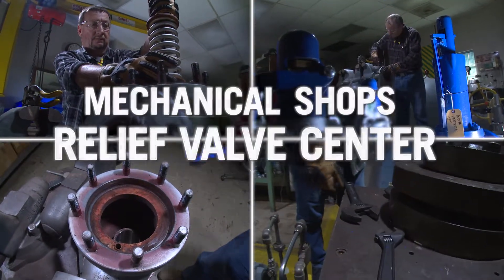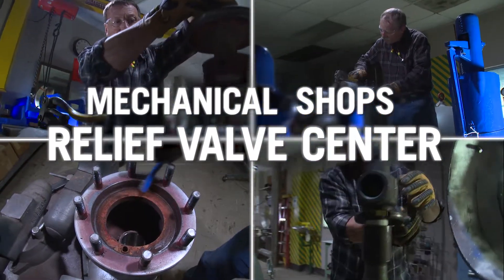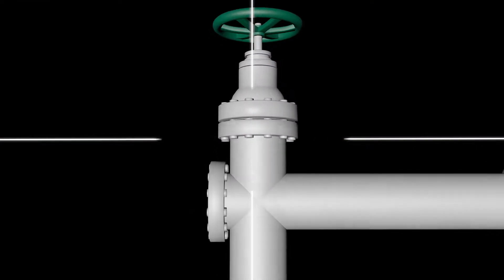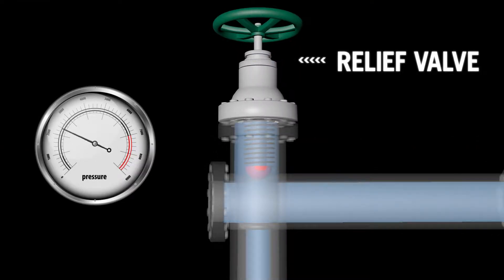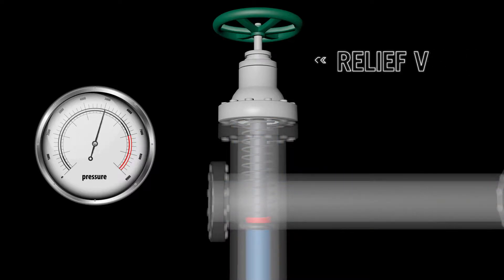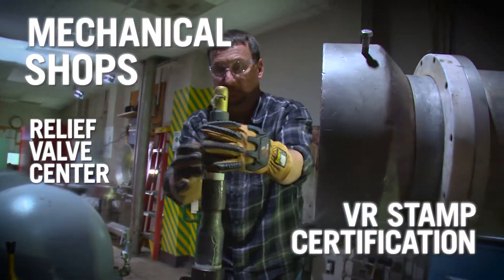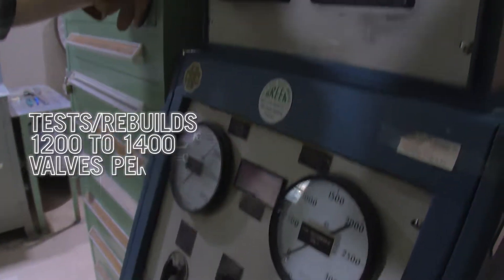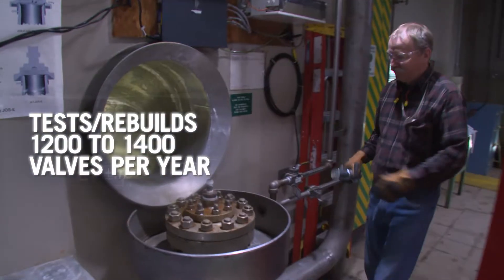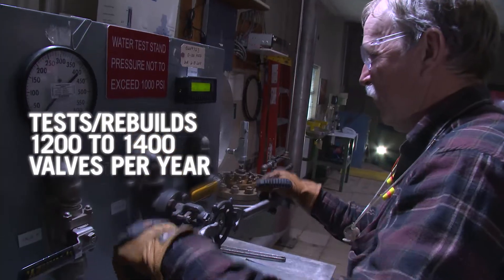For over 50 years, Mechanical Shops has also directed the site's Relief Valve Center. A relief valve helps regulate pressure in a system. When triggered, it opens to let off potentially dangerous pressure, then closes once pressure conditions have stabilized. The shop maintains a valve repair stamp certification from the National Board of Boiler and Pressure Vessel Inspectors, and tests or rebuilds 1,200 to 1,400 Section 8 gas, steam, air and liquid valves per year.